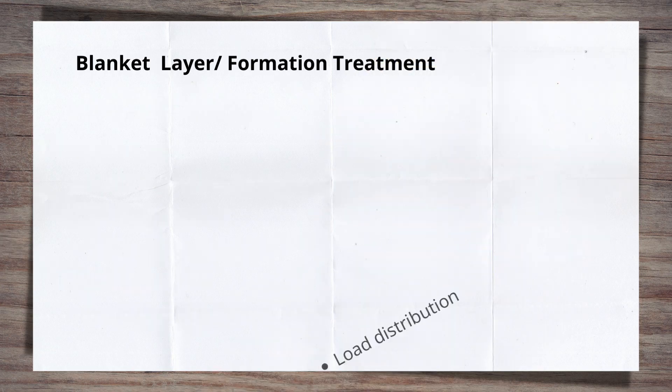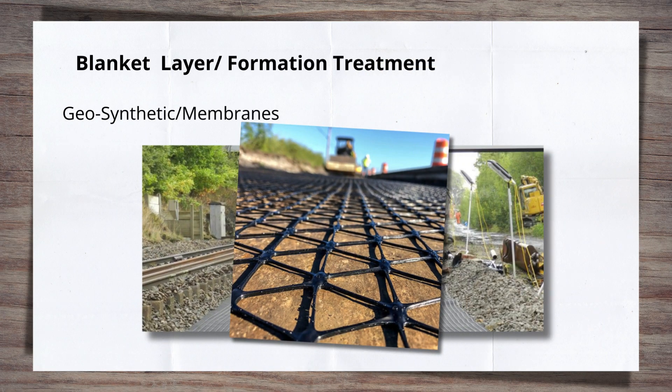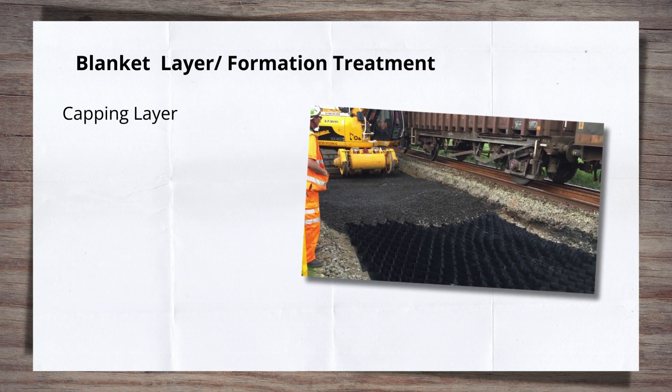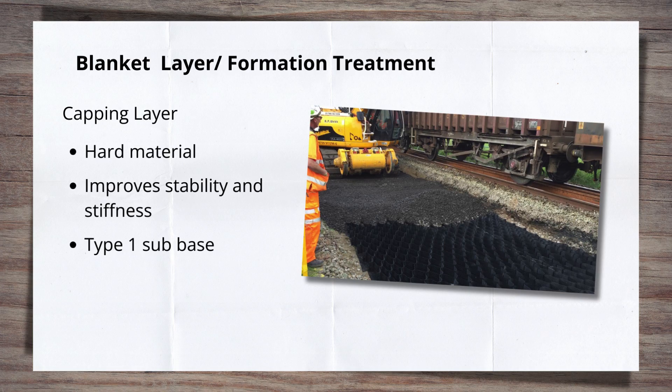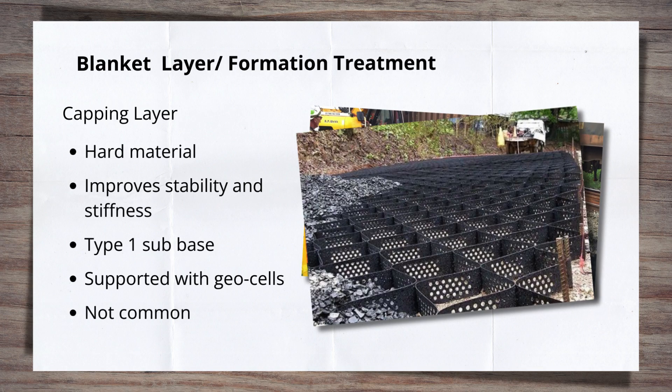It is also common to see grids employed to help strengthen the track bed — a thin mesh-like layer often added on top of the blanket after it's laid. Where stability or track modulus is an issue, a capping layer can be used: a form of hard, impervious material to improve stability and track stiffness, such as a type 1 sub-base material of crushed rocks or aggregate, or sometimes geocells. Capping layers are not common and are used sparingly due to the additional time and cost to install them.